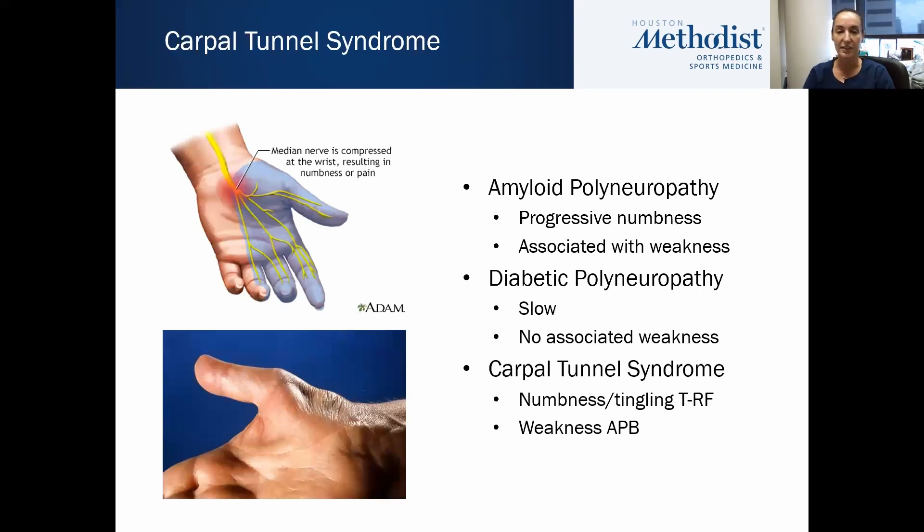In terms of carpal tunnel syndrome, which is my bread and butter, we're talking about numbness and tingling in the thumb through potentially half or all of the ring finger, but not the small finger, as well as weakness of the thumb muscle. The picture shows atrophy of the APB muscle, which allows the patient to move their thumb in space. The difference from diabetic polyneuropathy: amyloid is progressive numbness and tingling associated with rapidly progressive weakness, whereas diabetic polyneuropathy tends to be very slow and not associated with weakness until later stages.